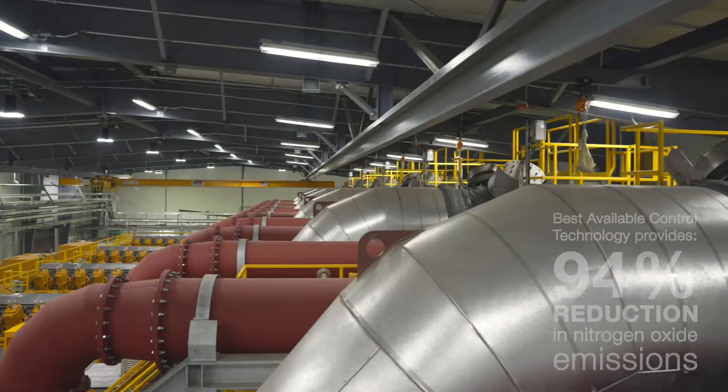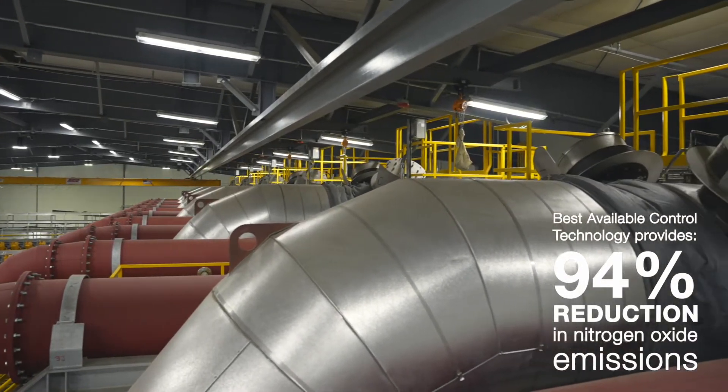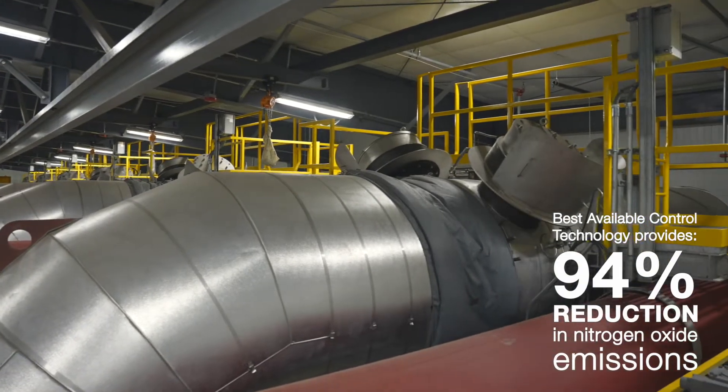The exhaust is the one main pipe in the middle, and the two pipes on each side are actually air inlets. We filter that air and it comes in and runs through turbos.